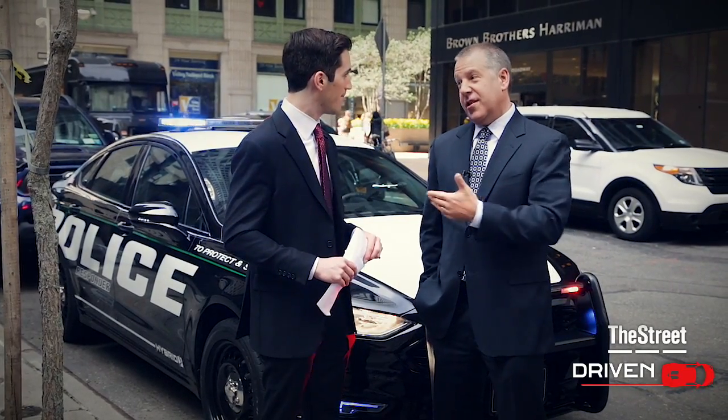That gets you to 100 miles per hour — 100 plus, because you need to sometimes. Probably, hopefully, not in Manhattan, but sometimes you do.